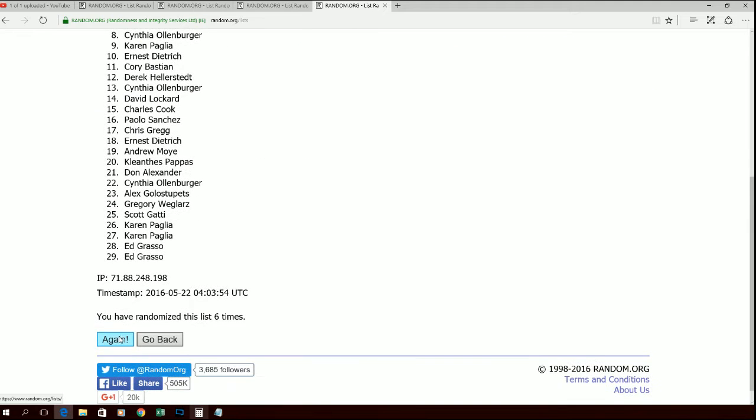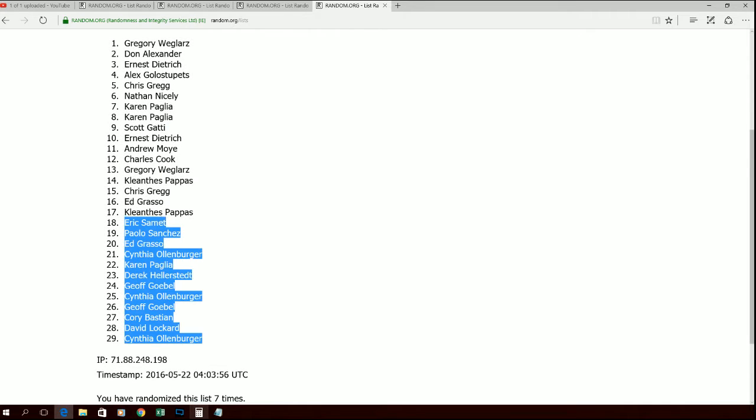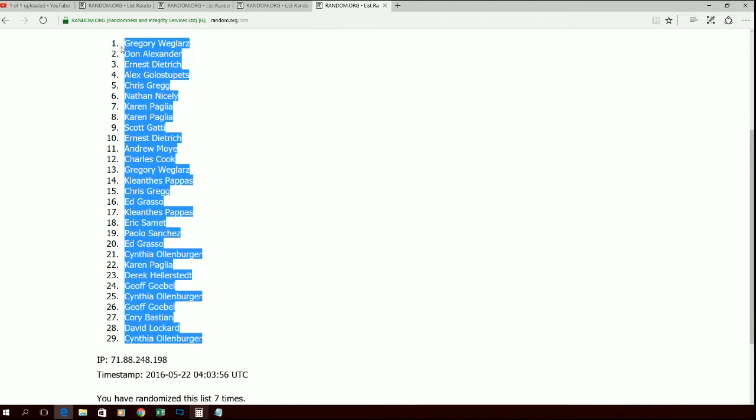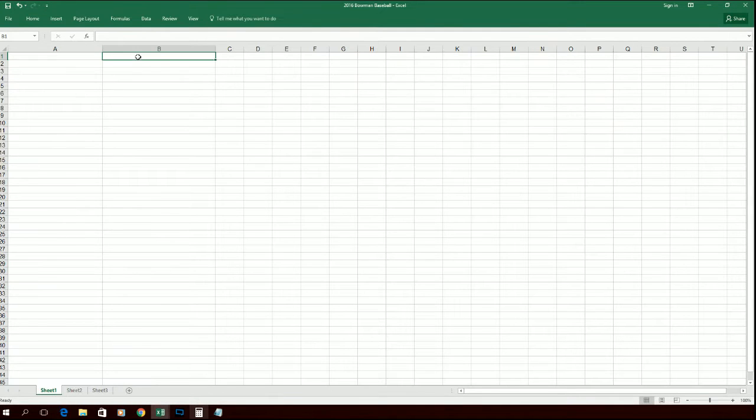Last time through, let's make it seven. All right, Gregory W's up top. Cynthia O, you are down at the bottom. Let's go ahead and copy that, drop it into the spreadsheet right here.